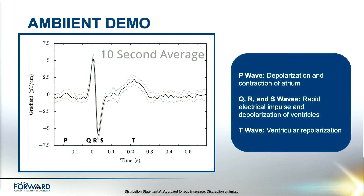Before performing the demo, I'd like to briefly describe the signal we're going to see. The left image shows a previously recorded signal with the Ambient sensor. The y-axis is the gradient magnetic field in picotesla per centimeter, and the x-axis is time. The plot shows 10 seconds of averaging from a heartbeat. The first bump is known as the P wave, which is the depolarization and contraction of the atriums. This is followed by the QRS wave, which is the rapid electrical impulse and depolarization of the ventricles. Finally, the T wave is the ventricular repolarization. Now that we know what to expect, let's get to the demo.